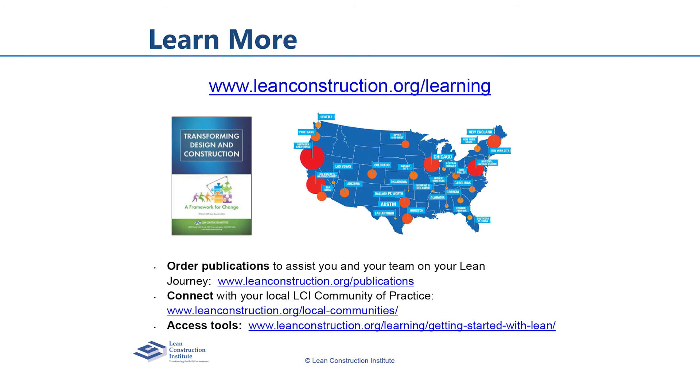If this piques your interest, the Lean Construction Institute has supporting data and learnings that can help you along your project improvement journey. For more information on LCI research to assist you in your Lean journey, go to leanconstruction.org.